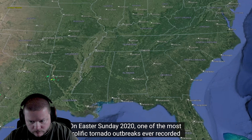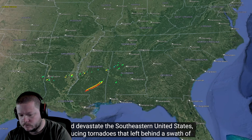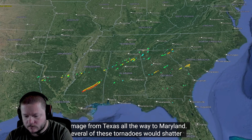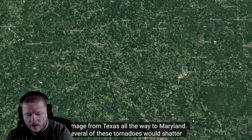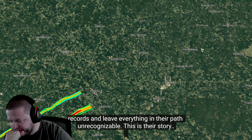On Easter Sunday 2020, one of the most prolific tornado outbreaks ever recorded would devastate the southeastern United States, producing tornadoes that left a swath of damage from Texas all the way to Maryland. Several of these tornadoes would shatter records and leave everything in their path unrecognizable. This is their story.